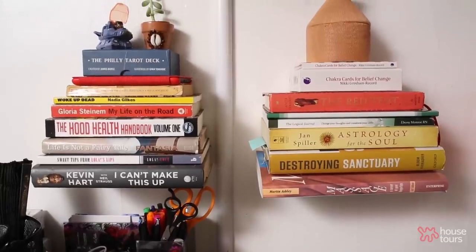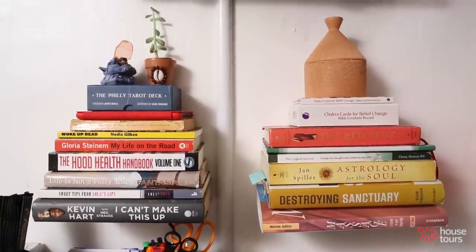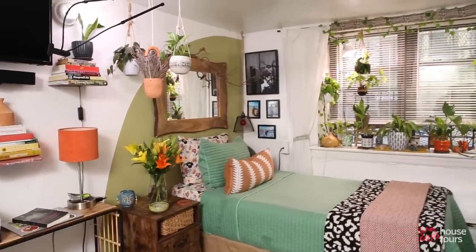Ikea is my best friend — let's just say that. Storage solutions at Ikea. I would describe my space as Afro-Bohemian and a little touch of revolutionary.